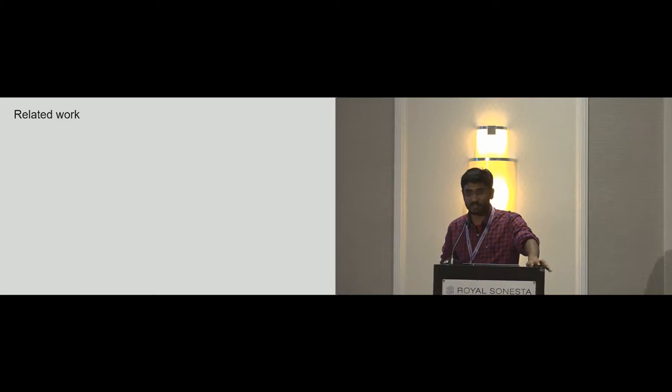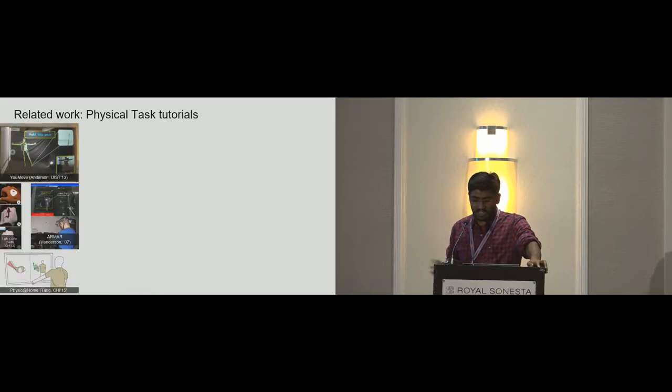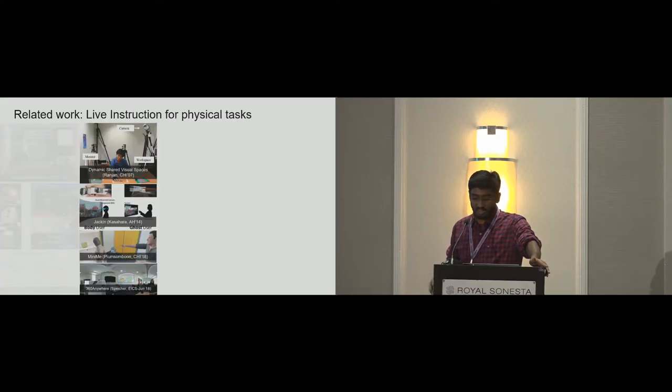Looking at prior related research, early researchers have addressed guiding and teaching physical tasks using novel interfaces such as augmented reality, virtual reality, and other modalities. But these rely on asynchronous learning and tutorial generation, and many focus only on the psychomotor phase of learning. Remote live guidance of physical tasks is not a new domain either, and prior works have shown the need and value of extensions such as tracked objects, spatial annotations, and access to multiple viewpoints. However, these approaches often rely on just a single modality of data such as 2D video and annotations, and the spatial nature of the task is often lost or reduced.